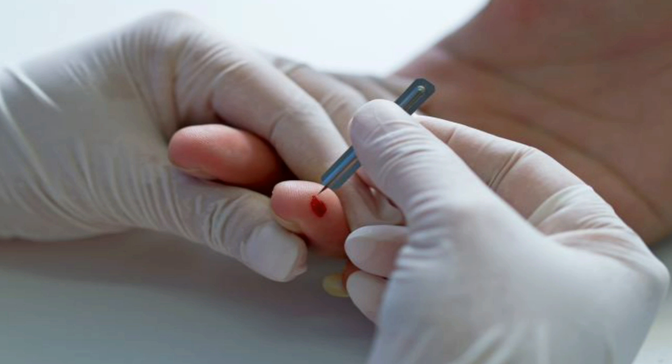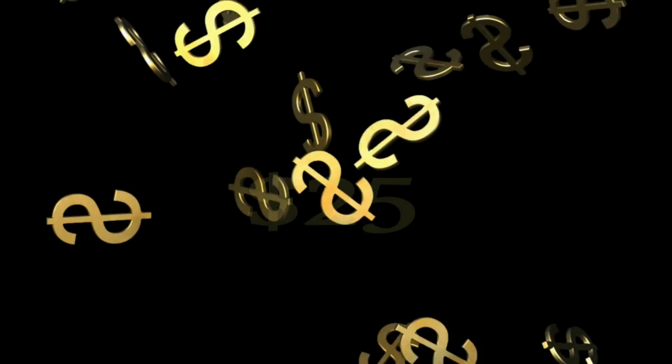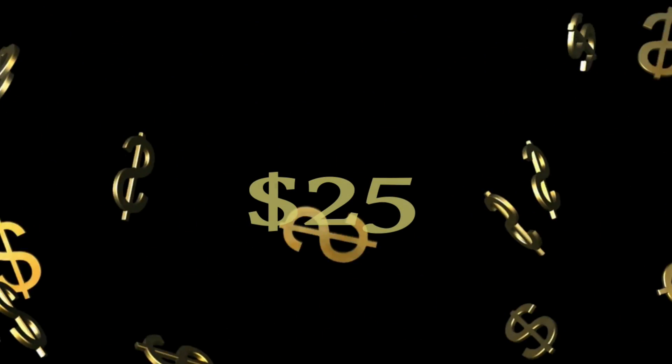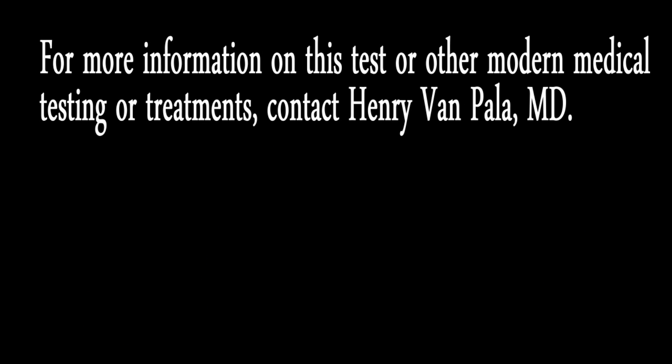And speaking of money, you may ask how much does it cost for this newfangled virus test? The answer may surprise you. The current cost per blood sample is only about $25, and from the time of testing until time of results, it's between two and three days.